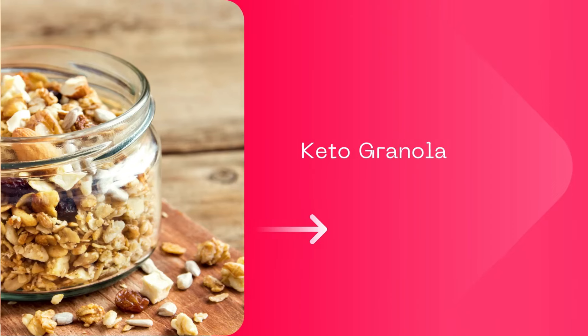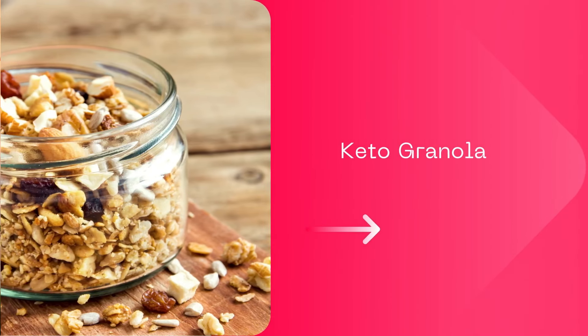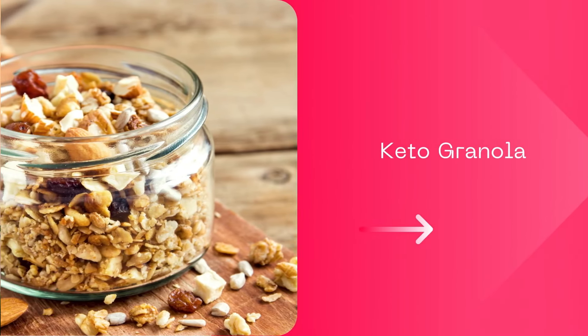So how about keto granola? I tried plenty of keto granola cereal recipes, and the one I have linked is by far my favorite. It's filling, tasty, crunchy, and fulfilling. It will make you wonder if it's actually keto — that's how good it is.